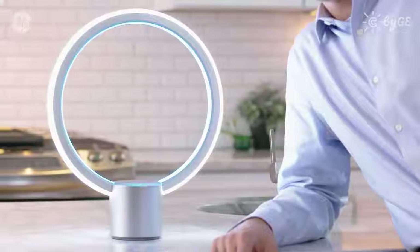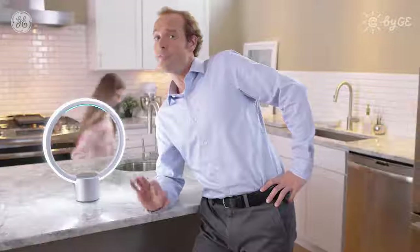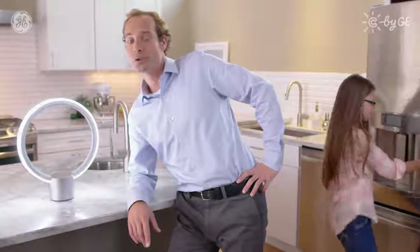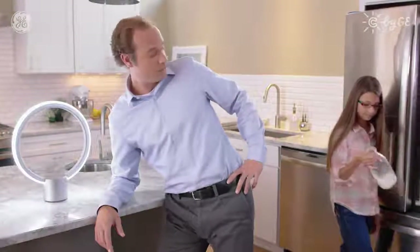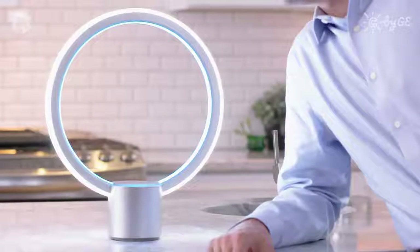Alexa, play jazz. Here's a station for jazz music. That's nice. It's an all-in-one smart lamp with all the features, functionality, and voice control of Amazon Alexa. Alexa, add milk to the shopping list. I added milk to your shopping list.